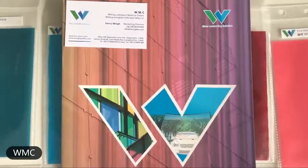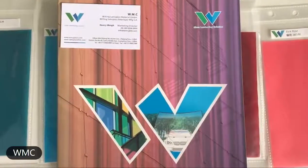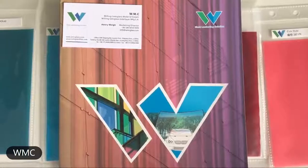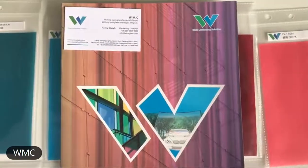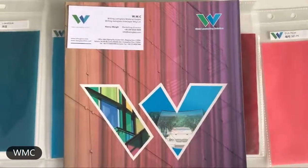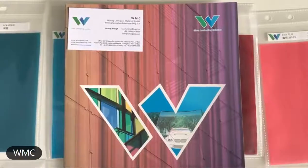Hi guys, how are you doing? I'm Violet from Weyling Lamiglass Material Factory. We are a professional manufacturer of PVB interlayer film and EVA interlayer film for laminated safety glass. Today I'm going to show you two flagship products. First, PVB interlayer film.